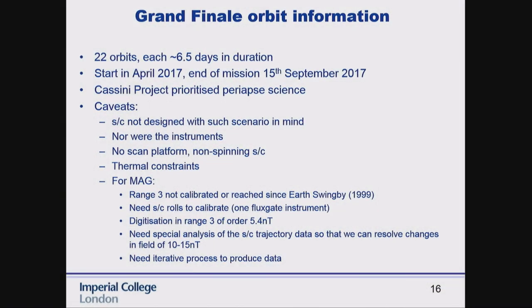The spacecraft and instruments were not designed to do this. I'm trying to keep my team members' expectations down. For example, calibrating the instrument to know the zero level — when we're close to Saturn, we're in a measuring range we haven't been in for 18 years. We need to calibrate the data before we can work out what's going on. We've now got data from two close flybys — it's beautiful, but I don't trust it because it's not calibrated yet. We need to wait for all the calibration rolls.